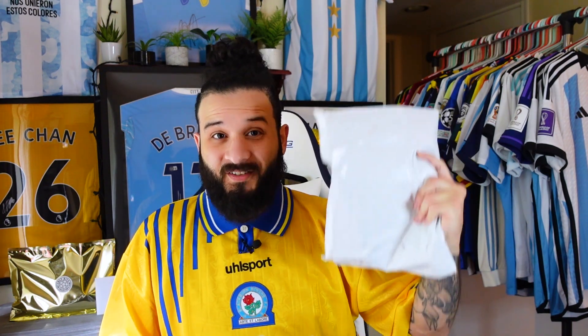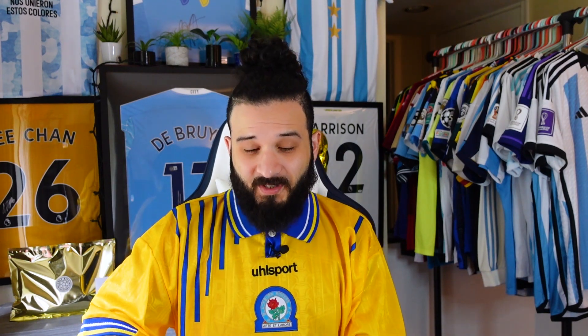We have the package right here, so let's not waste any more time. I'm going to open it right now and do my best not to look, so you can see it before I do. Opening it right now and I'm not looking.